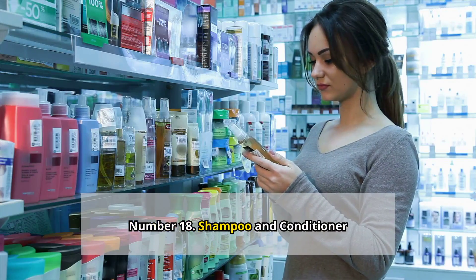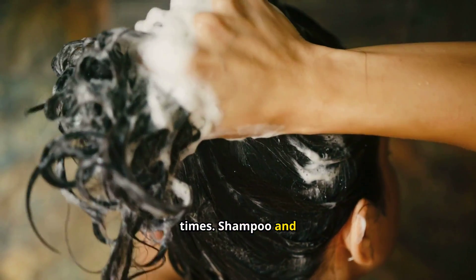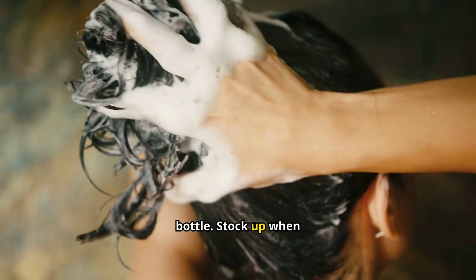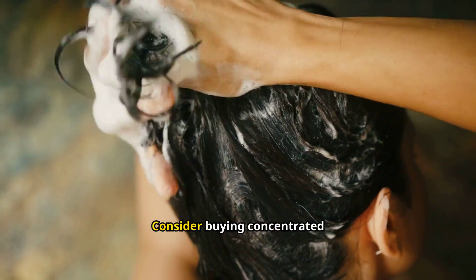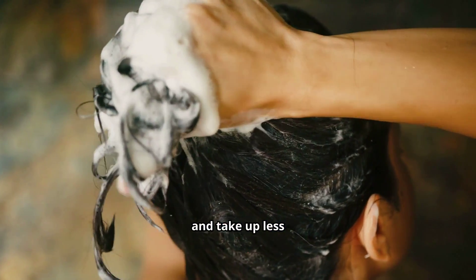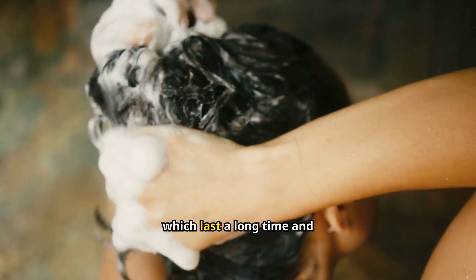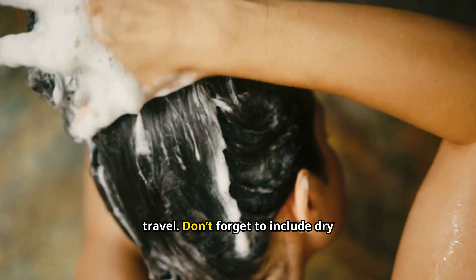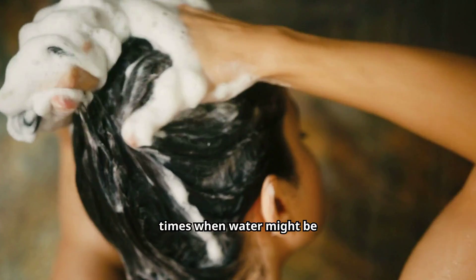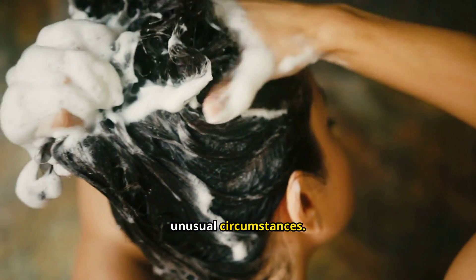Number 18: Shampoo and conditioner. Staying clean can boost morale during tough times. Shampoo and conditioner usually cost between $2 to $10 per bottle — stock up when they're on sale. Consider buying concentrated products that you can dilute with water; they'll last longer and take up less space. You can also look into solid shampoo bars, which last a long time and are great for travel. Don't forget to include dry shampoo in your stockpile for times when water might be scarce.